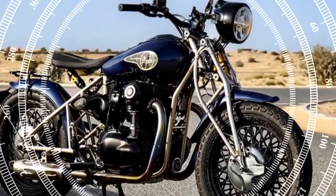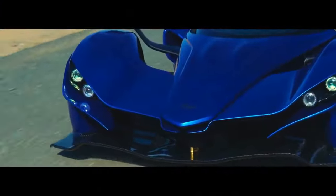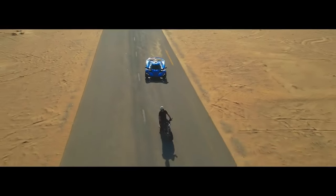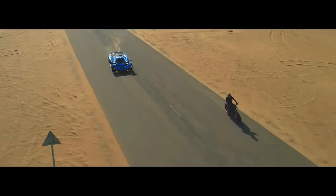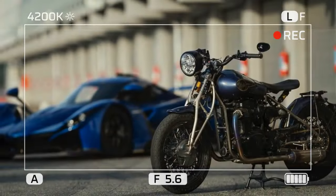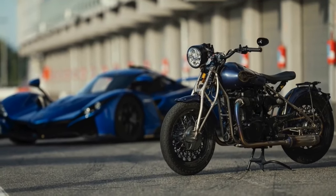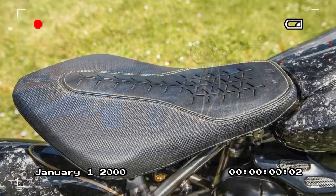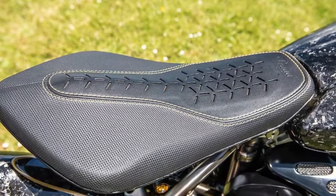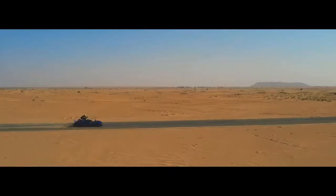Verdict: The ZS-800 is eye-wateringly expensive, but not entirely alone in this sector. Californian bike builder Arch, fronted by Keanu Reeves, produced the hand-built KRGT-1 which, while not a retro, is priced at $91,000. And Brough produces hand-built retro exotica in France with prices at $77,000 and above. That said, there are those who are simply going to look at the price of the Praga ZS-800 and write it off as a crazy indulgence — I understand but don't agree.